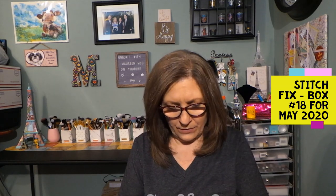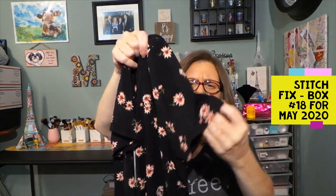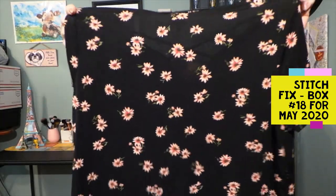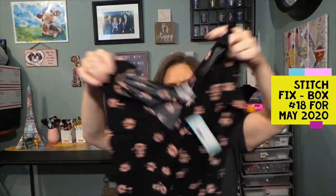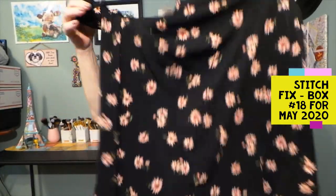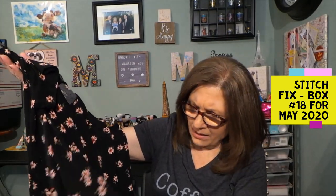The next item is another top from Kaylee — the Samira Cross Front Knit Top in black. Short sleeves. The back is definitely longer than the front, which might look cute with leggings. You can see the rounded hemline. The material is light but has a little bit of weight to it. That one might not be too bad — we'll see.